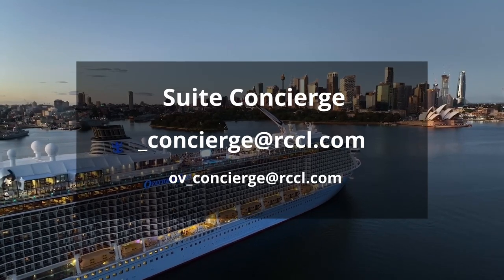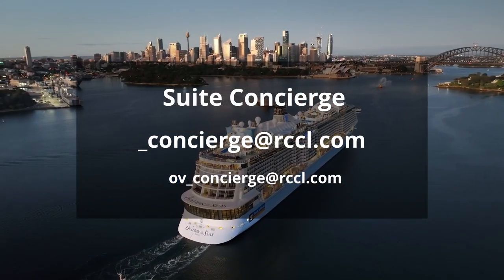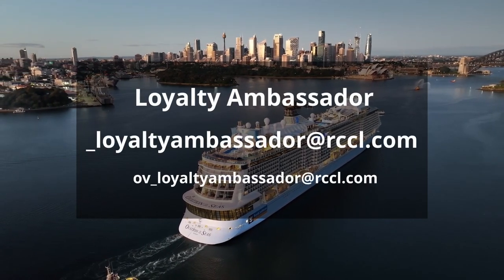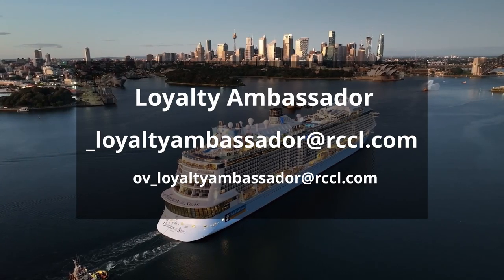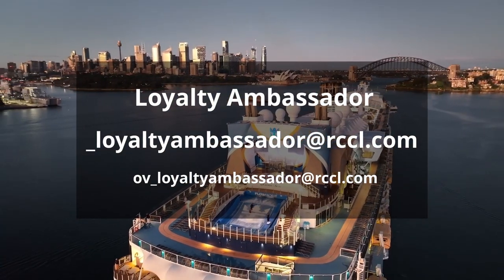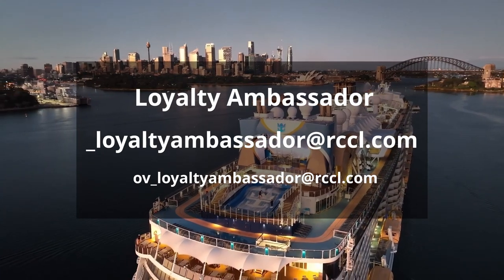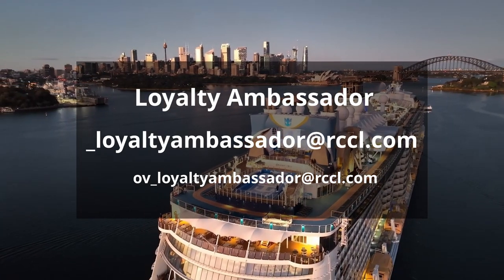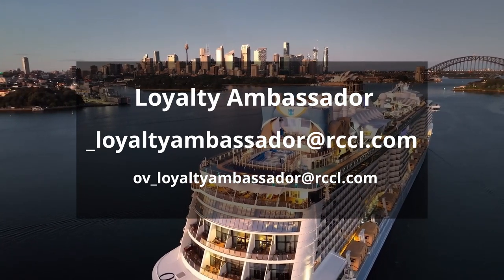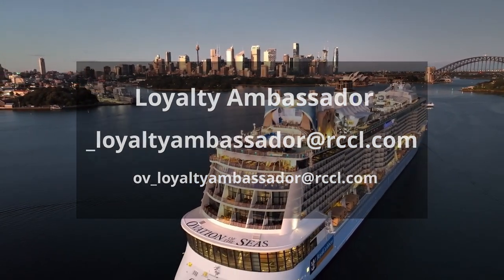The Loyalty Ambassador is there to assist all Crown and Anchor members on board the sailing. You can contact the Loyalty Ambassador by emailing shipcode_LoyaltyAmbassador@rccl.com. For example, for Ovation of the Seas that would be ov_LoyaltyAmbassador@rccl.com.